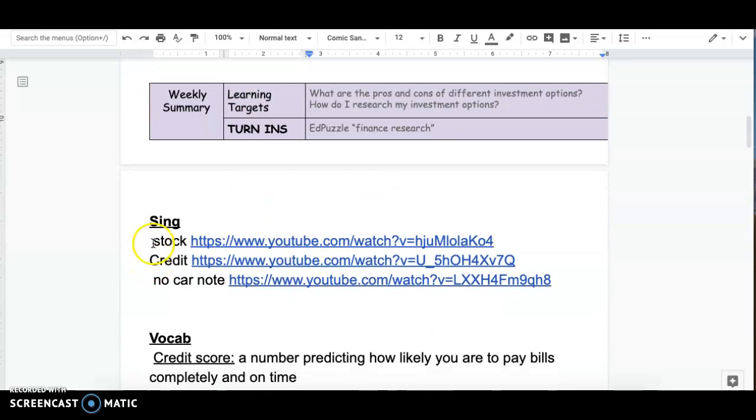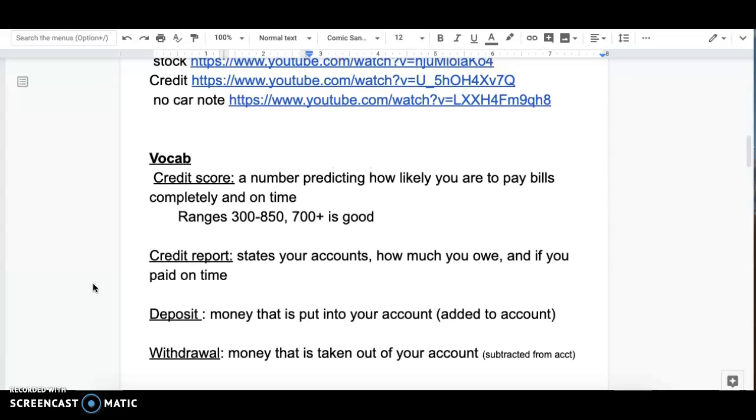We have three songs — the first two are review and the last one is new. We have some vocabulary on credit scores. A credit score is a number predicting how likely you are to pay bills completely and on time. It ranges from about 300 to 850, and anything above 700 is good. This is all on your credit report, which states your accounts, how much you owe, and if you've paid on time. Your credit score is adjusted depending on what's on your credit report.